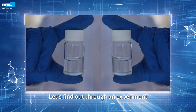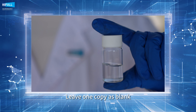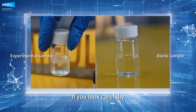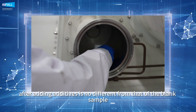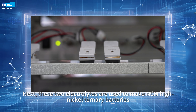Let's find out through an experiment. These are two basic electrolytes. Leave one copy as blank, and add an appropriate amount of LA2210 as the experimental sample. If you look carefully, you will find that the appearance of the experimental sample after adding additives is no different from that of the blank sample. Next, these two electrolytes are used to make NCM high-nickel ternary batteries.